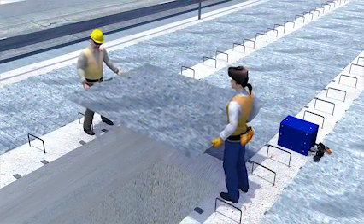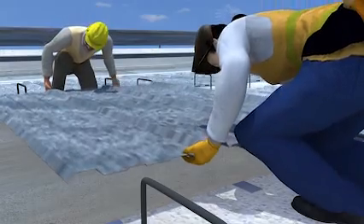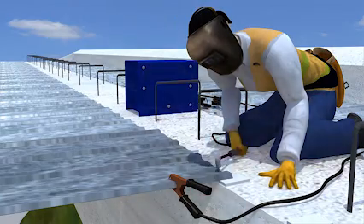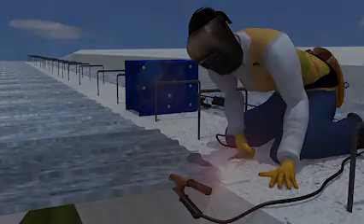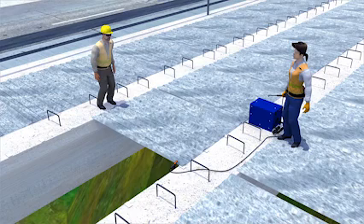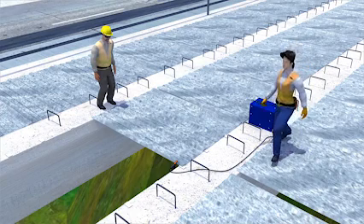Two workers were installing deck pans onto a bridge. They were not wearing any personal fall protection and there was no safety net below the bridge. One of the workers was preparing to weld the next deck pan into place. While walking toward a deck pan that needed to be secured,